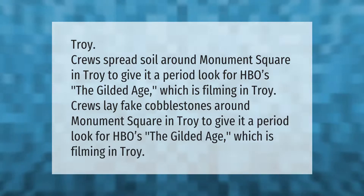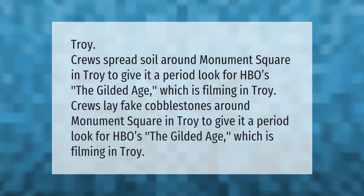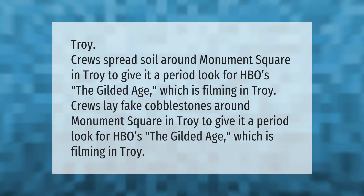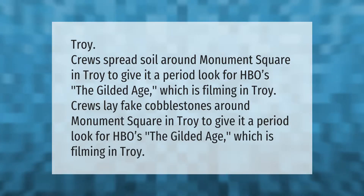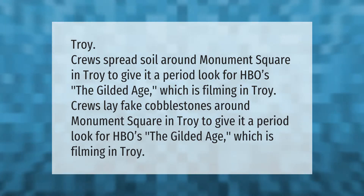A crew spread soil and laid fake cobblestones around Monument Square in Troy to give it a period look for HBO's The Gilded Age, which is filming in Troy.